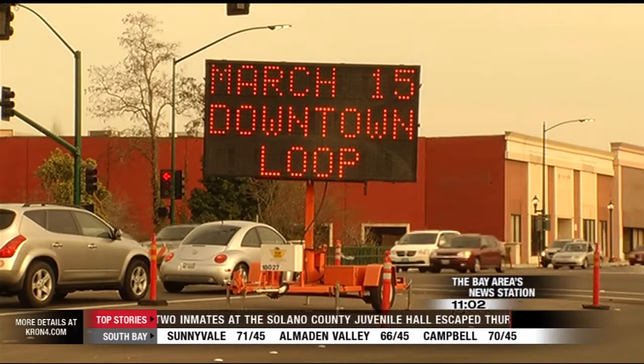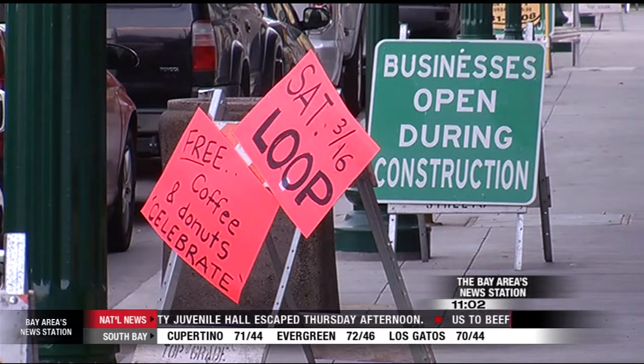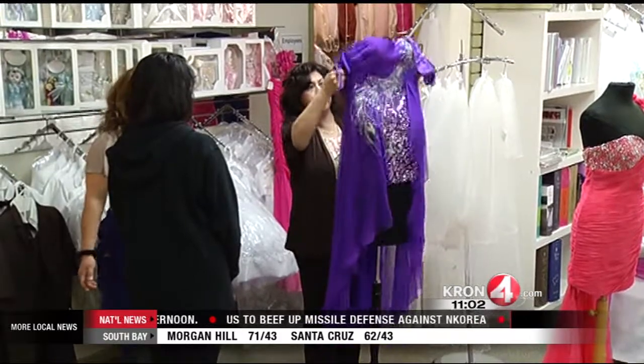The changes could help businesses, and they need it. The owners we talked to say business really took a big hit during the height of this whole project. They're hoping the changes will make it easier for people to shop.